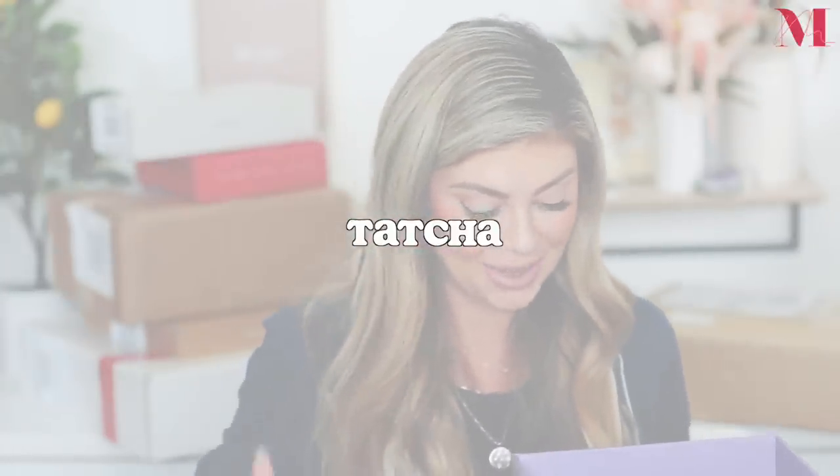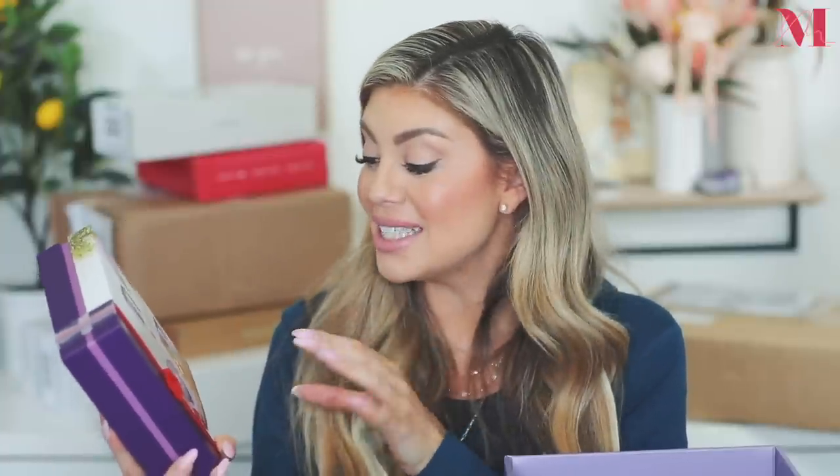Next I got a package from Tatcha and they sent over their holiday collection — 'A Present is a Promise.' They enclosed two holiday gift sets to give and receive, which is awesome. They did this last year too, and I gave them to Riley's teachers who loved them. The first set retails for $72 and has a $101 value in Canadian pricing. You get the Tatcha silk powder, the liquid silk canvas, and the silk sunscreen.